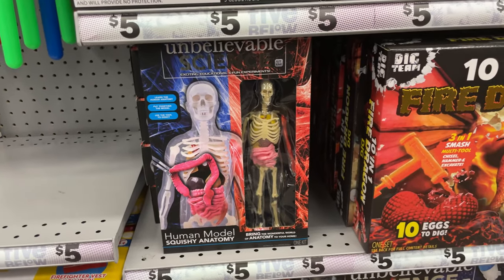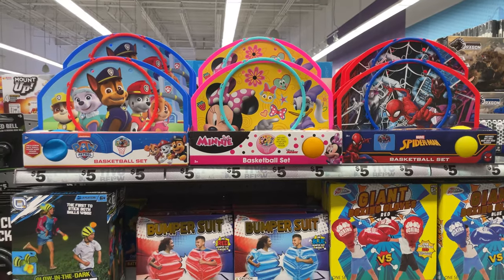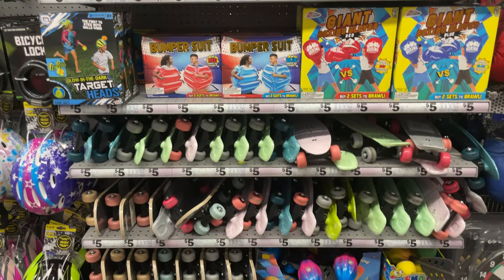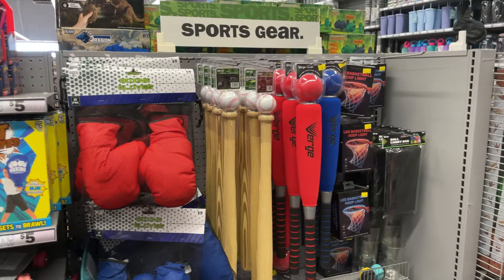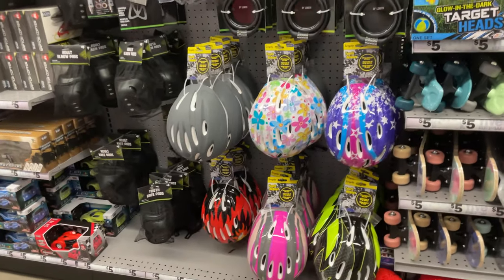They have some sports stuff — these hopper balls are really fun. My kids had them, they popped obviously, but they're fun to bounce around on for $5. Me, Chris, Enzo, and Lex all played with them. They have skateboards, a dartboard, boxing gloves, softball kits, tennis sets, and helmets here for $5 — they're $20-$30 anywhere else.